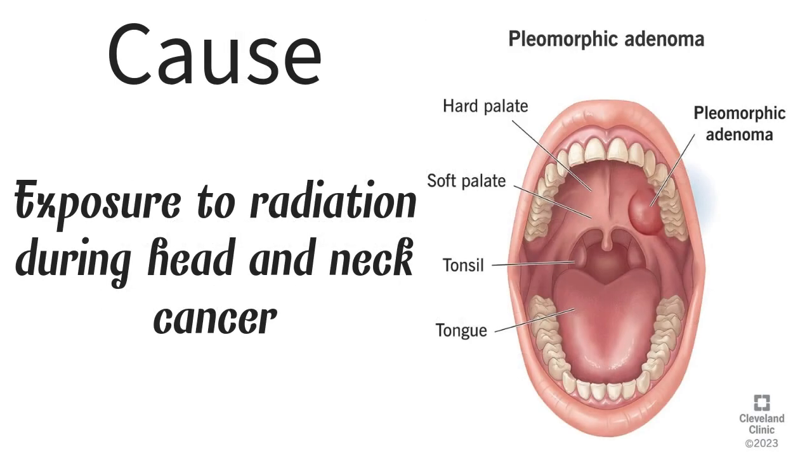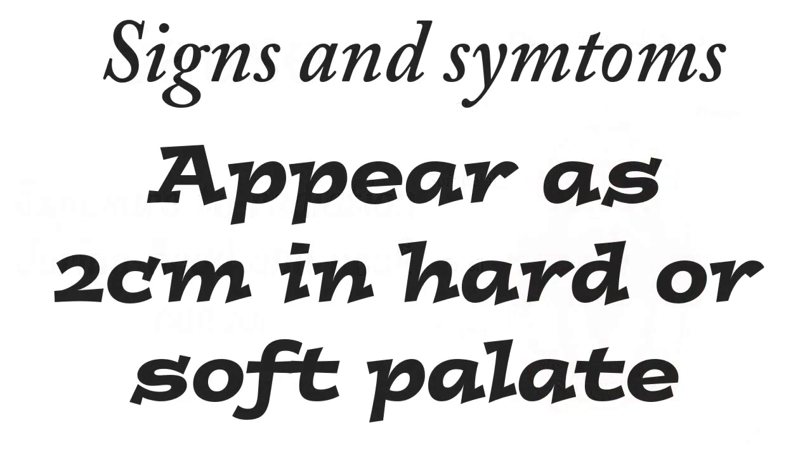The cause behind it: patients who are being treated for head and neck cancer via radiotherapy — so they are receiving high doses of radiation — they are more likely to be having such a condition, which is the pleomorphic adenoma. So that is the number one cause.